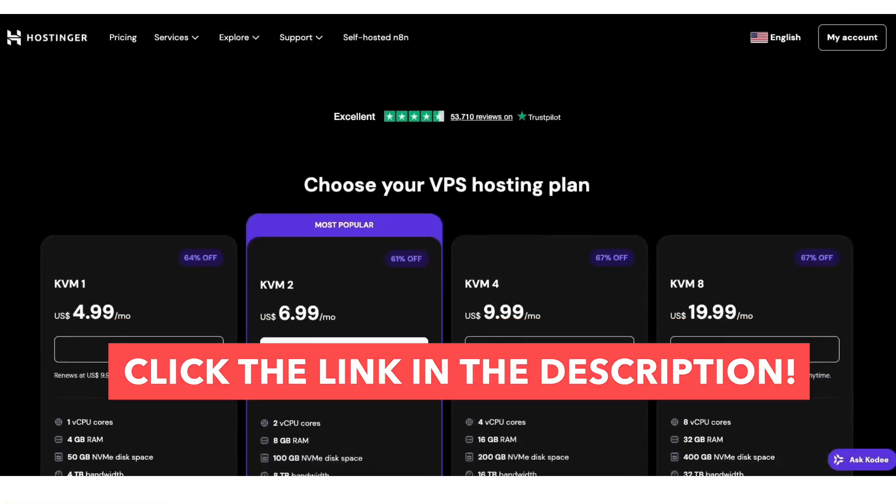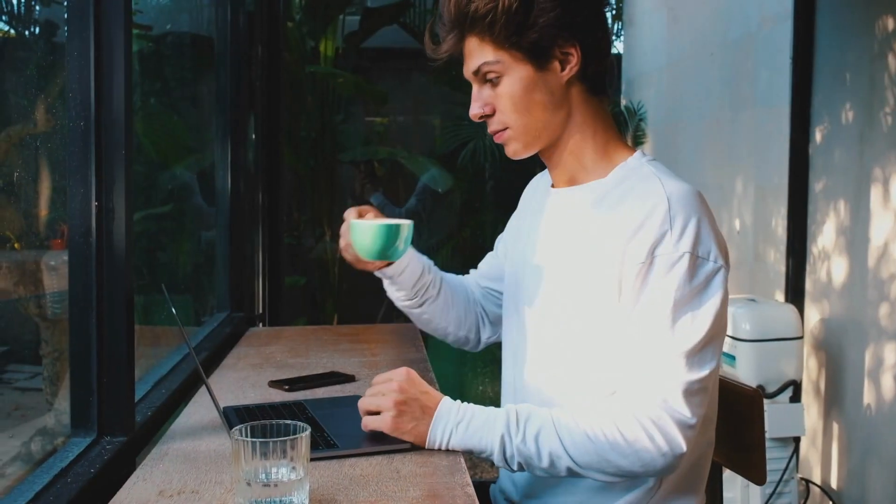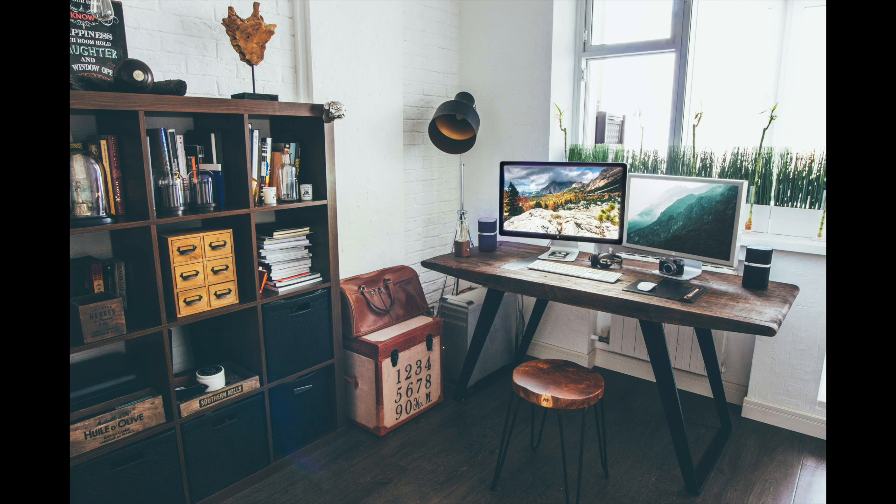So if you're ready to upgrade your hosting and save big, grab your Hostinger VPS using the link in the description right now. Don't miss out on these insane savings — your websites deserve it. If you found this video helpful, hit that like button, subscribe, and turn on notifications so you never miss the best hosting deals.